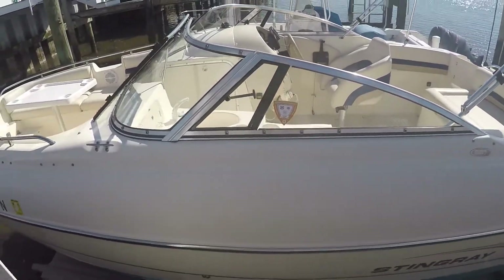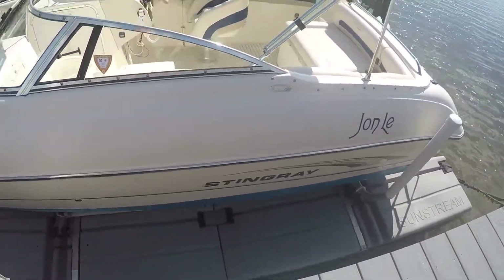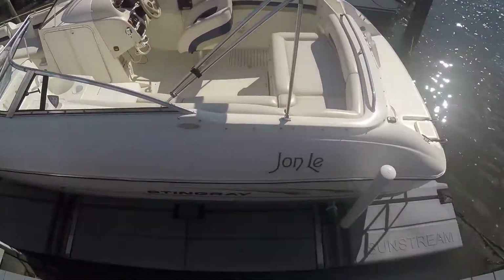Beautiful windshield. When I get through to the inside we'll go through the whole interior of the boat. Just from over here, just to give you a quick shot to show you how clean the vinyl is. It does have a matching blue bimini top. The boat is named John Lee.